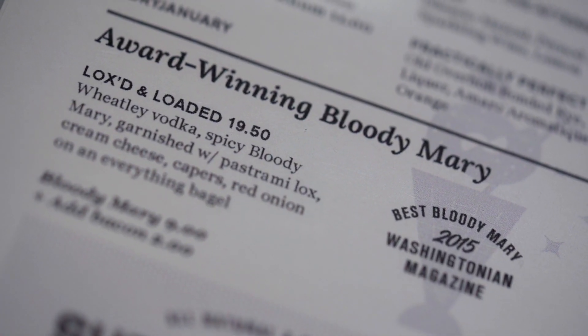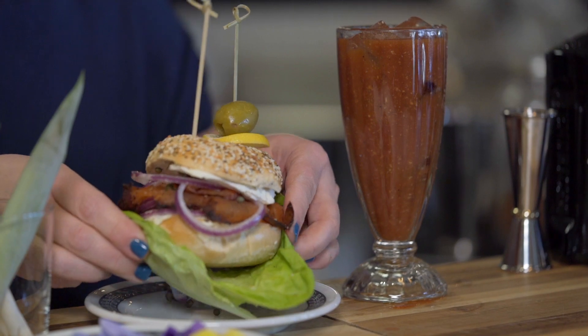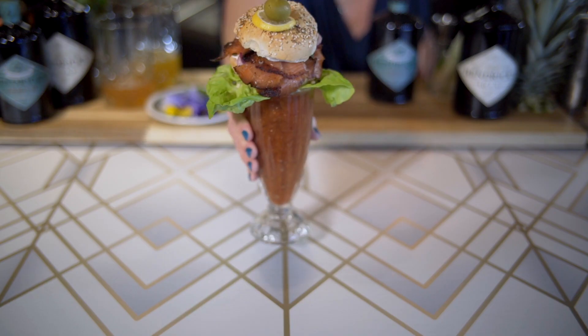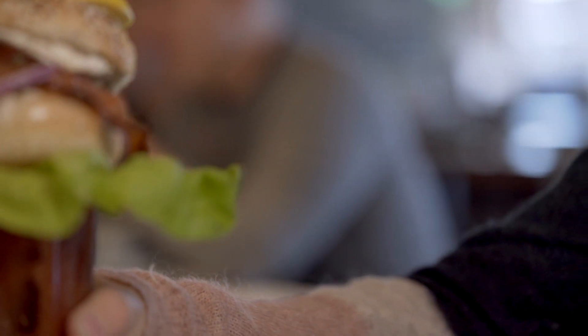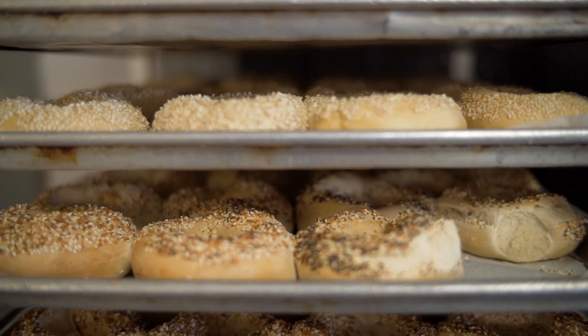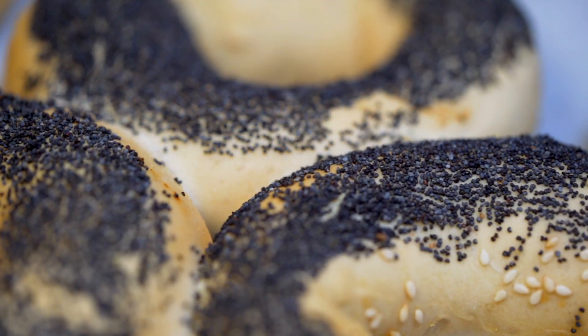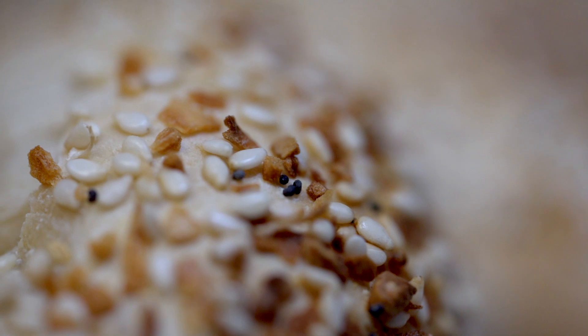The Lox and Loaded is one of our signature cocktails here at Buffalo and Bergen. It is a Bloody Mary with our mix, done with a fully loxed bagel on top with cream cheese and pastrami lox. And if you eat the bagel off the top of the glass without taking it off with your hands, we give you a shot of whatever you like in our bar. Our bagel dough is all made in New York and shipped to us daily. It's authentic — we believe that if you want it, you've got to go to the source to get it.